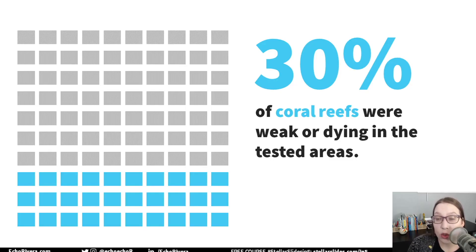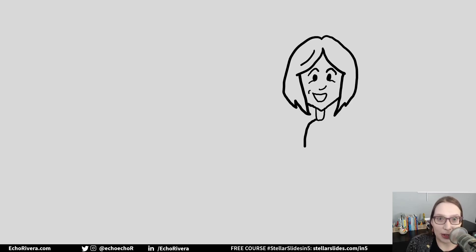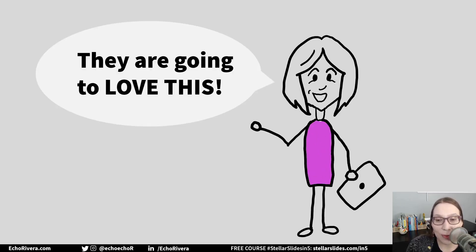But when you take control and you create slides that you know will impress your audience and have that wow factor, now you're excited about your presentation before you even begin. You're going to walk up to that podium or start that webinar with confidence, and that's going to help you deliver an effective presentation.